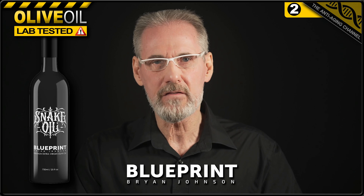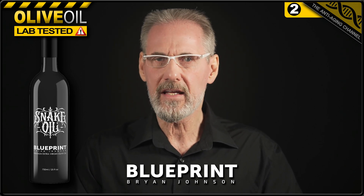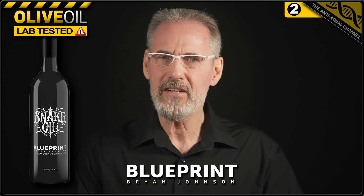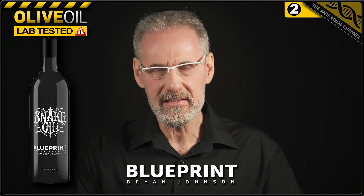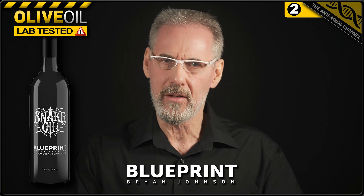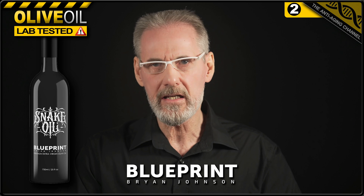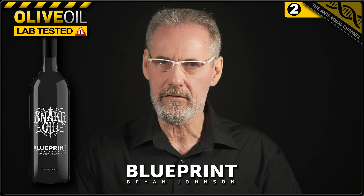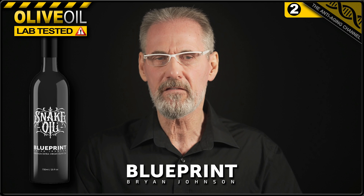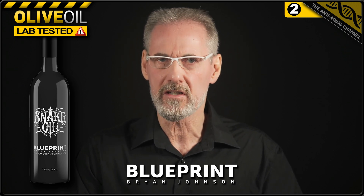In second place, we have Snake Oil, which is an extra virgin olive oil from Brian Johnson's Blueprint brand. Unfortunately, unlike the other two products on test, I've had to rely solely on Blueprint's own lab test data. Having said that, I've no reason to doubt their numbers. Blueprint sources its olive oil from Spain and Portugal, and on their website displays the relevant lab test data for current batches of each harvest. I've simply used the most favourable numbers from the most recent batches in determining the product's final position.